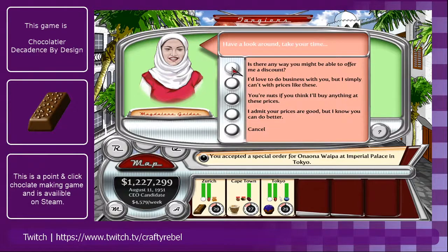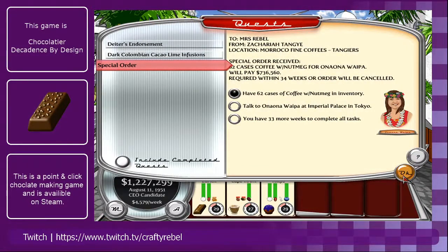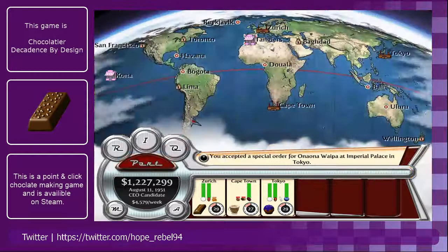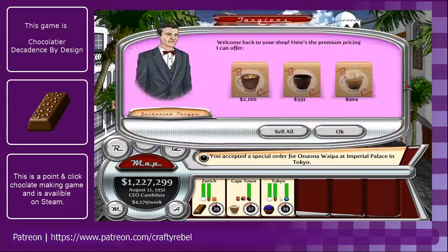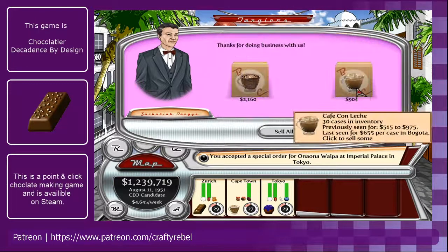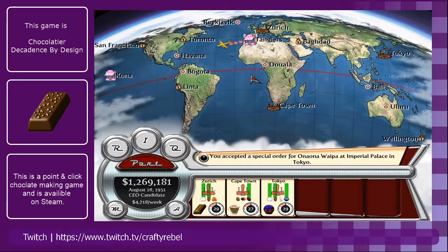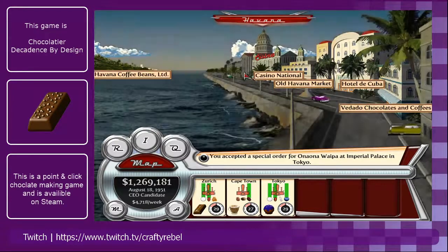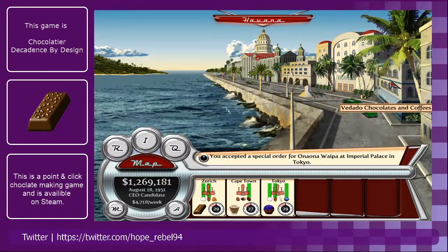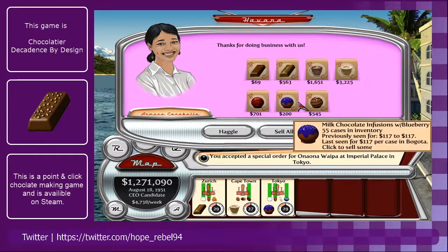We could try haggling, but she's not very interested in that so I think we're just going to walk away. We've got enough to start on and we've still got 33 weeks, so we're more than on the way. I've actually gone to the wrong port — bit of an idiot. Not to worry, because we can just sell off a few bits while we're here.